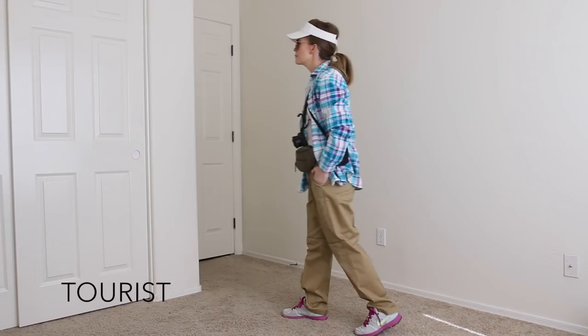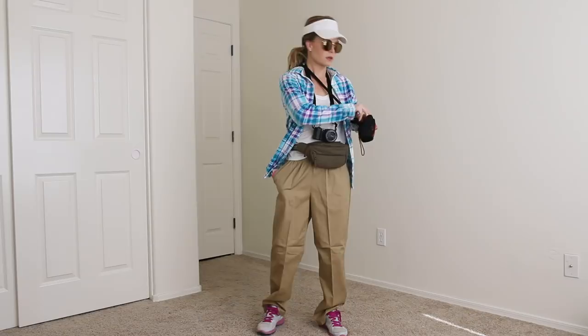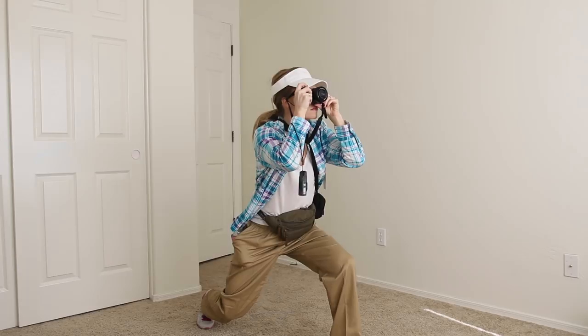For the first costume, one of my very favorites, it's the tourist. For this look I've put on a white t-shirt with big khaki pants, added a cute flannel button-up shirt and comfortable walking shoes. Then to really jazz up the look I added a white visor, sunglasses, my trusty fanny pack, and not one but two cameras to catch all of the amazing sights on my journey.